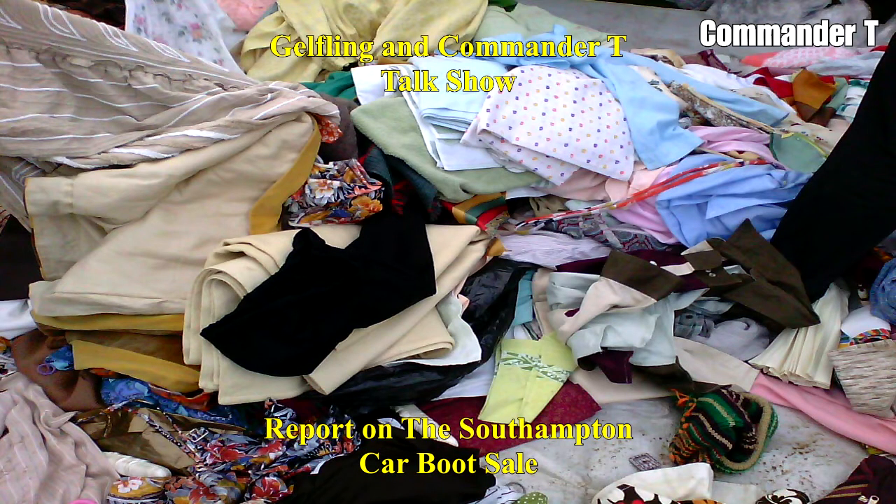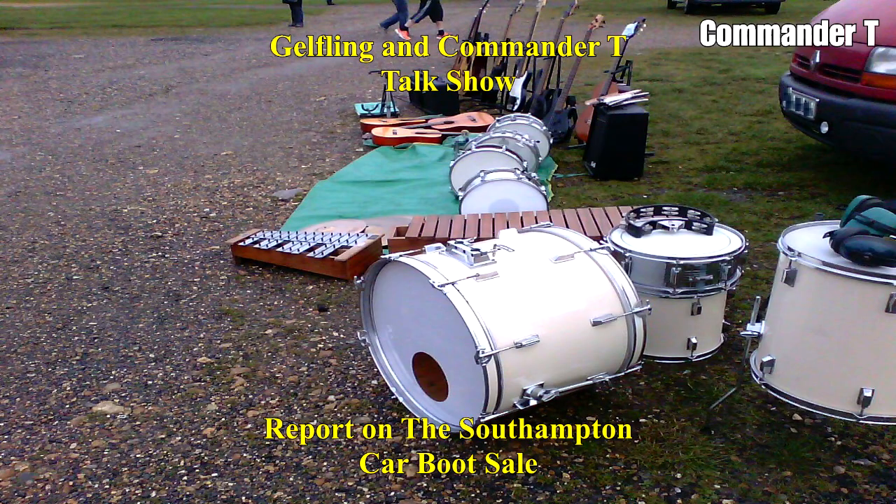Oh, we've got clothes — house clearance, clothes. Drums, guitars, drums, and a xylophone — how to make a racket and annoy your neighbours. Actually, the middle one's a glockenspiel, I think.